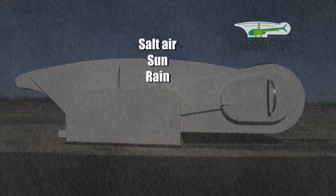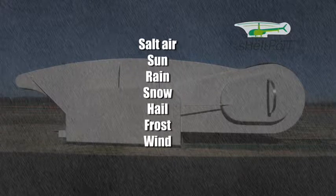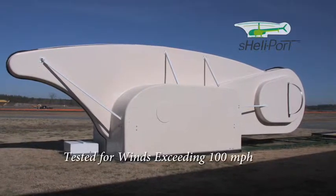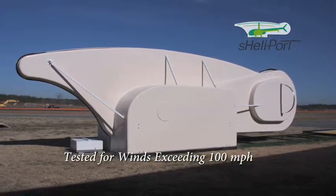It is protected from sun, rain, snow, hail, frost, and wind. In fact, the Shellyport is designed and tested to withstand winds exceeding 100 miles per hour.